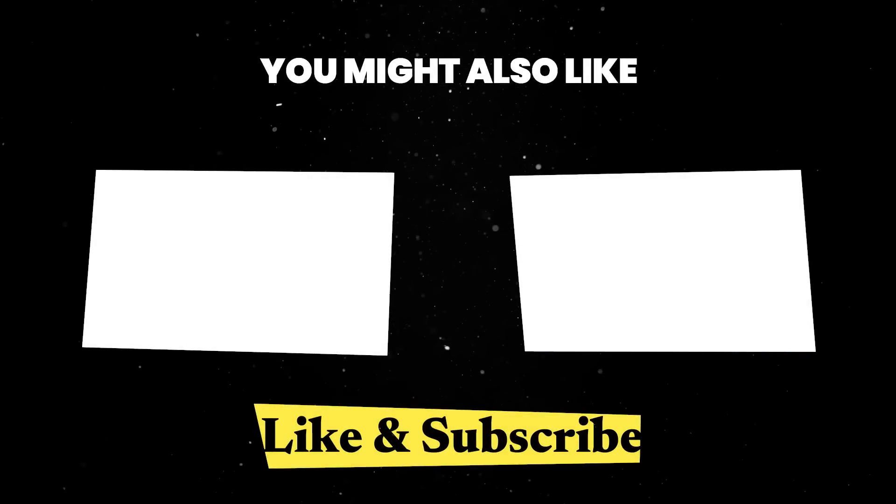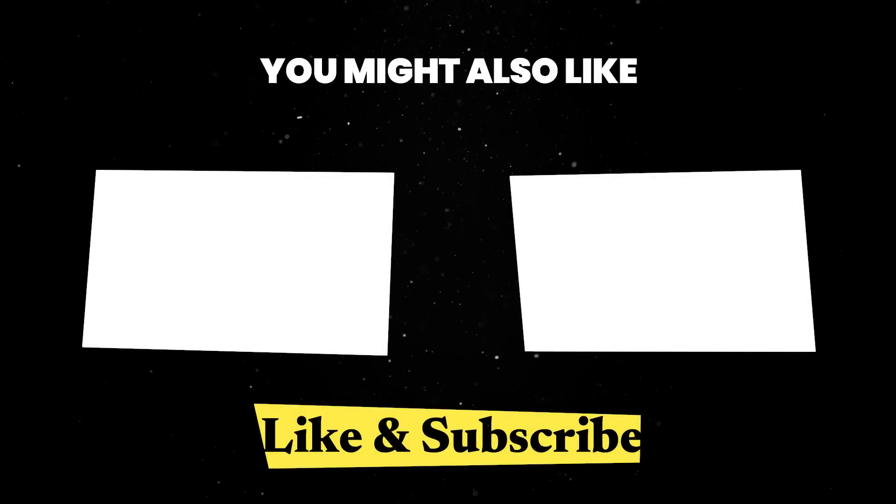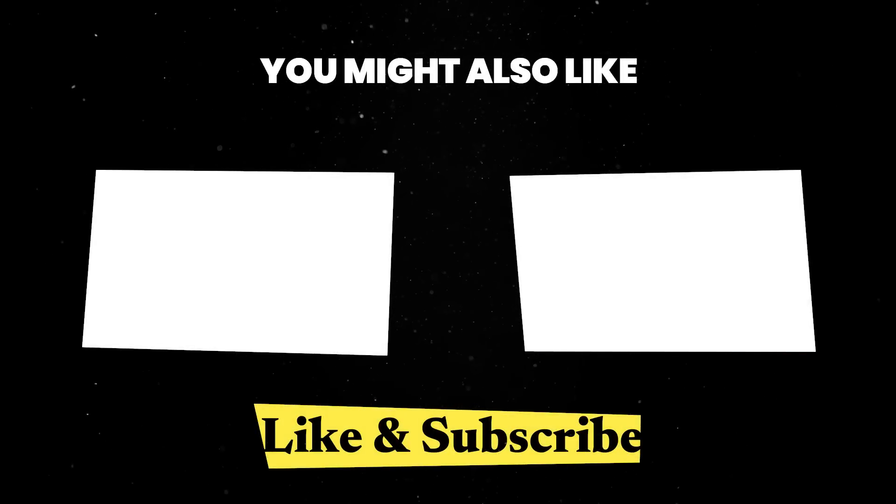If you want to find out more about Angular or web dev in general, you can check some of the other videos on my channel. Until next time, thank you for watching.